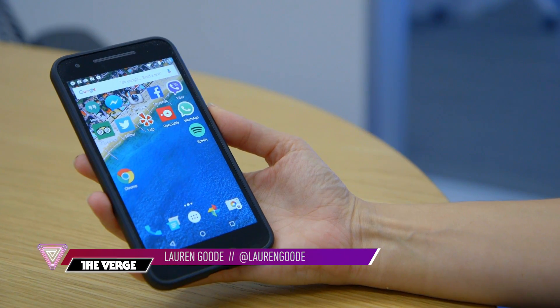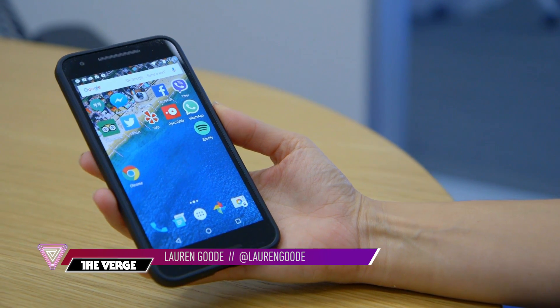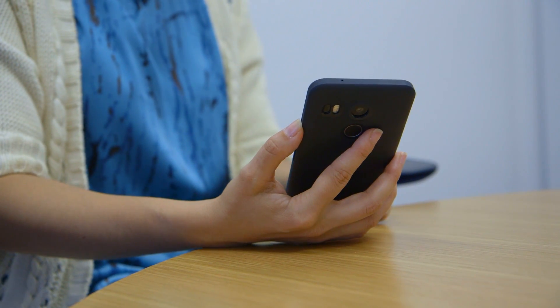Hey guys, this is Lauren Good from The Verge. Android Marshmallow, Google's newest operating system for mobile devices, starts rolling out today to Nexus phones and tablets first, and then other Android devices in the coming weeks.